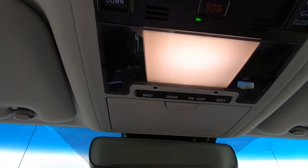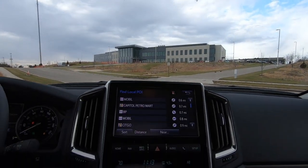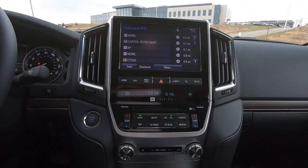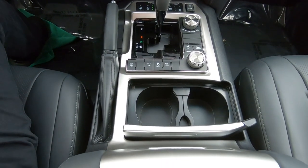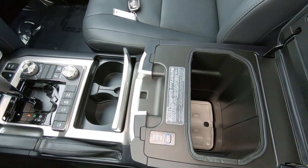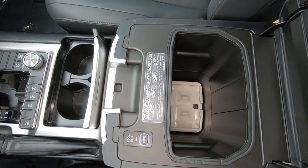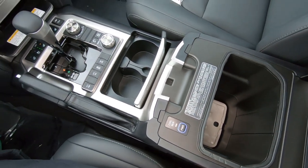Up on the roof, we do have a sunglass holder, your SOS controls, and your power moonroof controls. Dual cup holders up front, and there's another look at the refrigerated storage area with your power on/off switch — that'll keep your drinks cool.